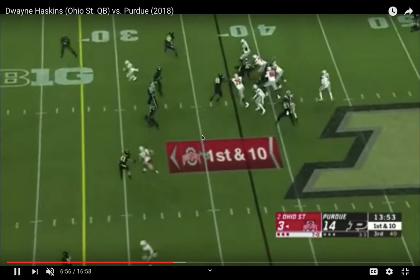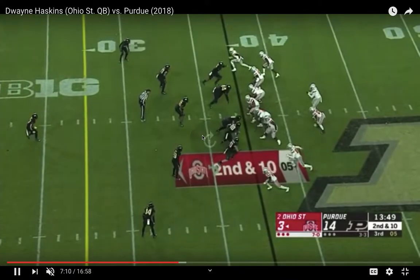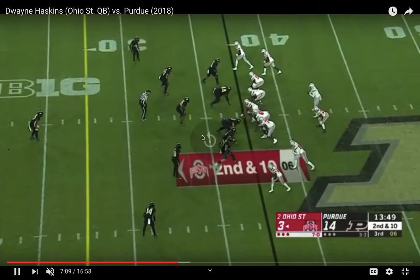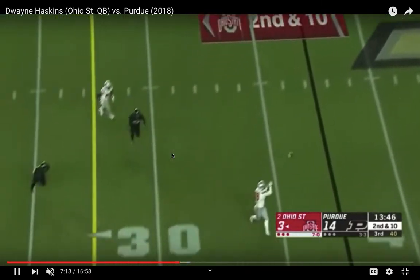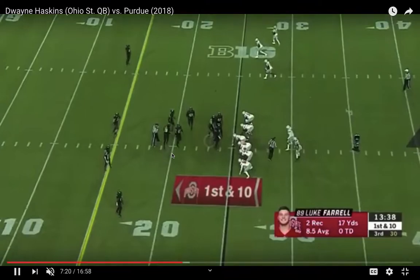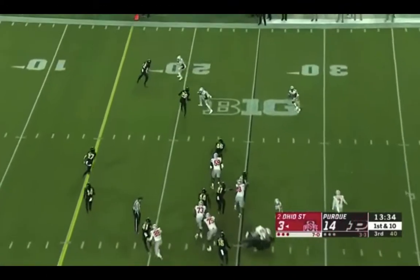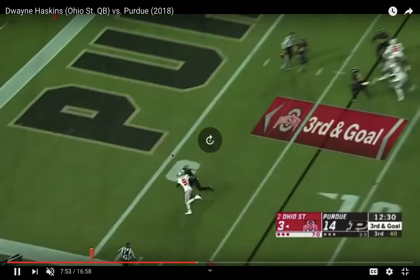Not even a bad throw off his back foot — gives this guy a chance, plays aggressively. Aggressive and confident. Purdue's playing everybody off and he still makes this difficult throw look so routine. He can just stretch the field — he gets the ball out of his hand so quickly, so accurate underneath.